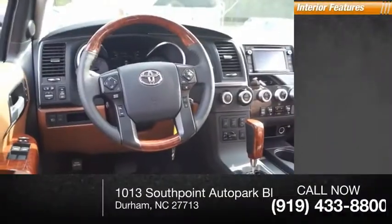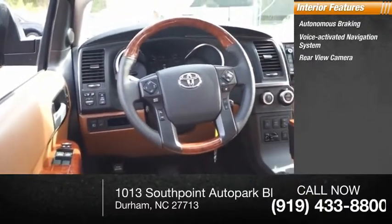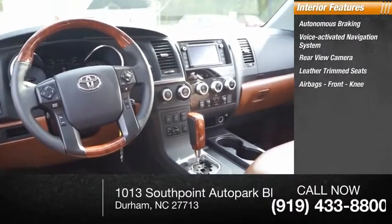Inside you'll find autonomous braking, voice-activated navigation system, rear-view camera, leather trim seats, airbags, front knee.